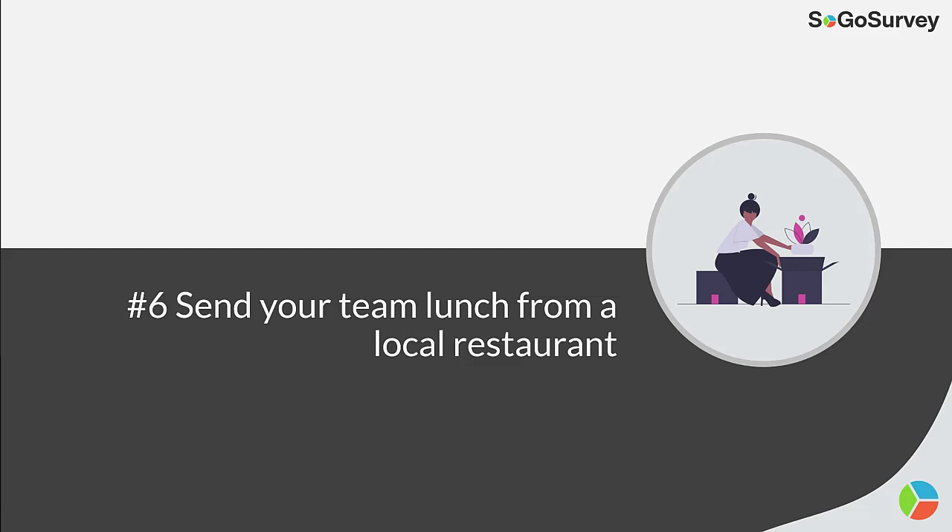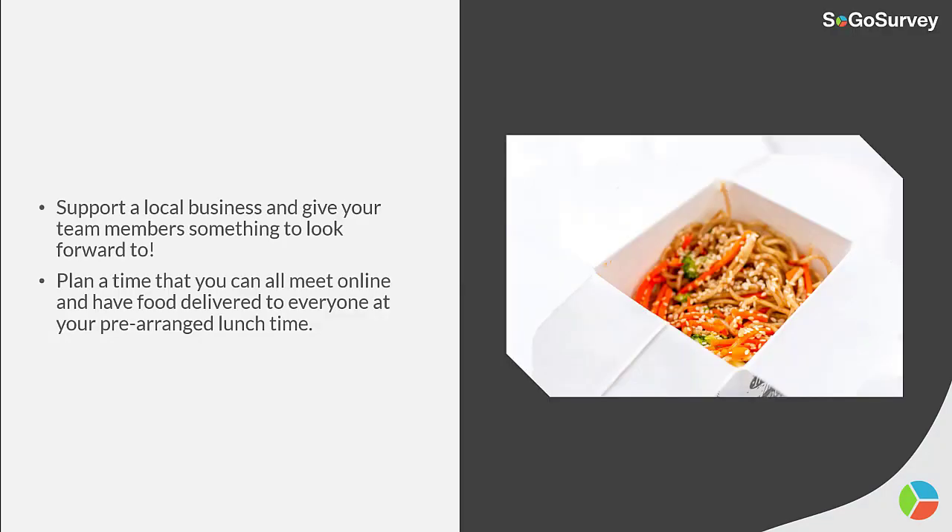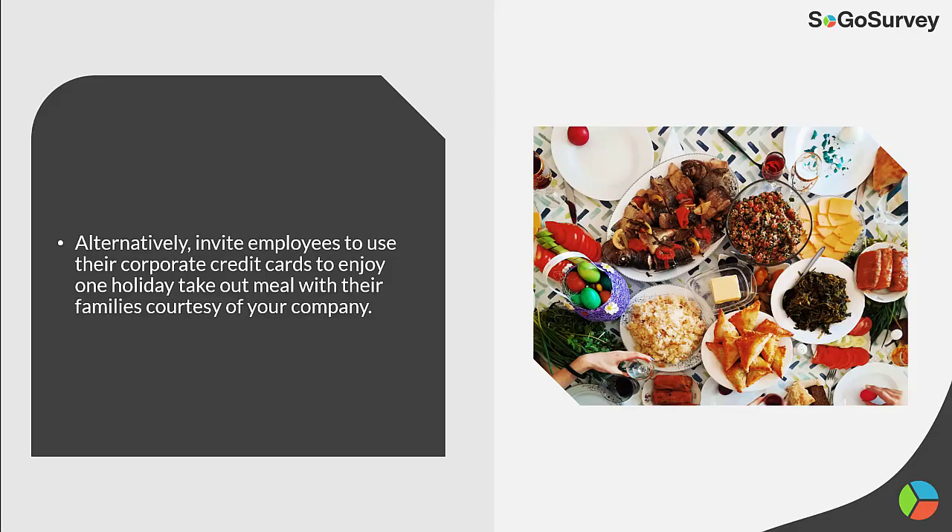Strategy 6: Send your team lunch from a local restaurant. Support a local business and give your team members something to look forward to. Plan a time that you can all meet online and have food delivered to everyone at your pre-arranged lunchtime. Alternatively, invite employees to use their corporate credit cards to enjoy one holiday takeout meal with their families, courtesy of your company.